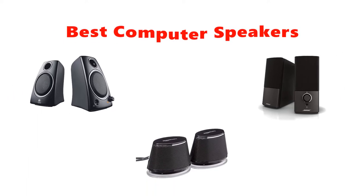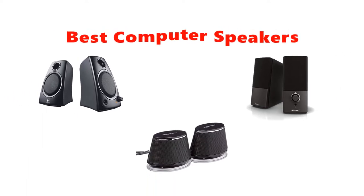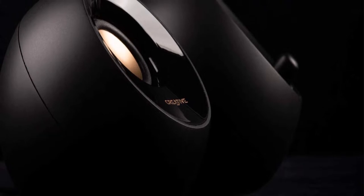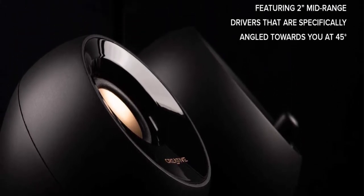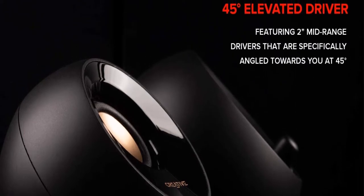Hey guys, in this video we are going to be checking out the best computer speakers you can buy right now. We made this list based on our personal opinion and hours of research, and we have listed them based on type of features and price.